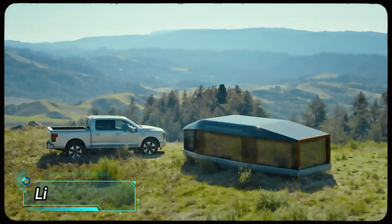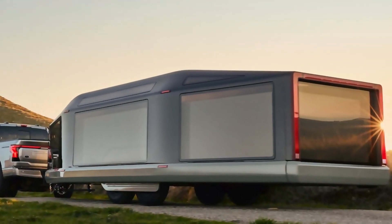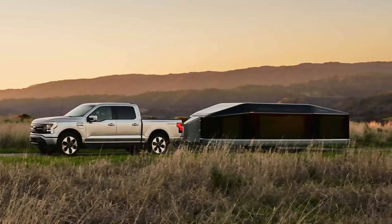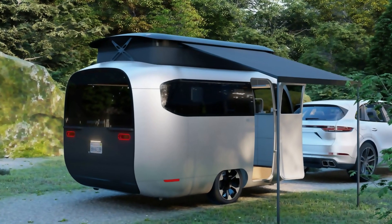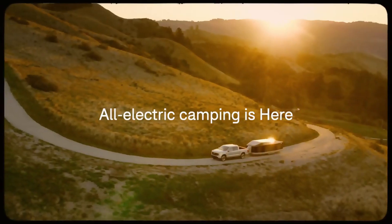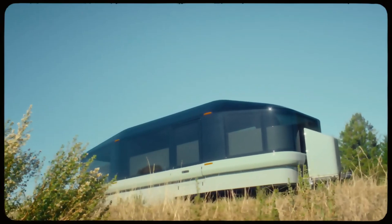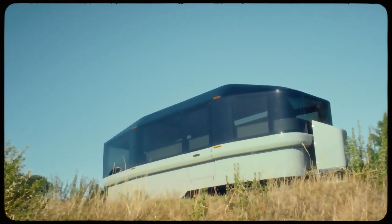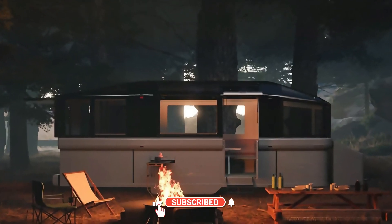Pickup trucks sell very well in the United States — for example, around 299,000 Ford F-Series trucks were sold in the first half of last year. Two former Tesla employees have started a startup called Lightship, offering a very interesting camper trailer. Its main feature is a built-in electric motor with aerodynamics three times better than competitors. It is equipped with solar panels generating approximately three kilowatts of power.